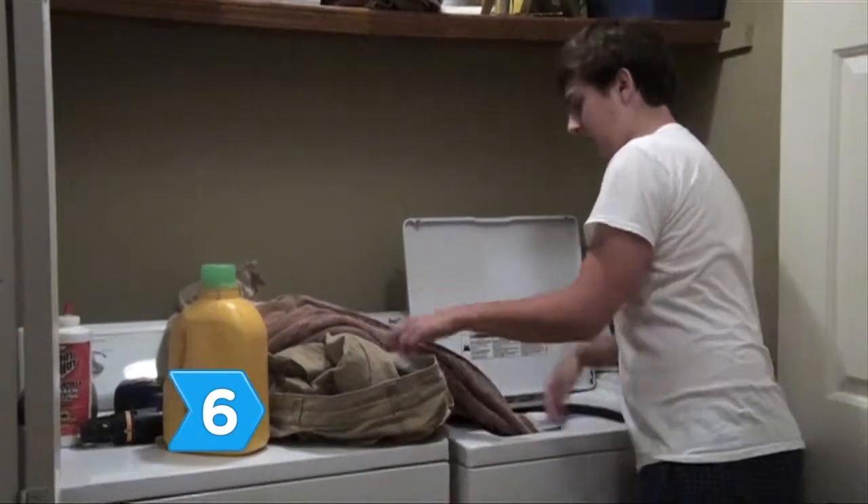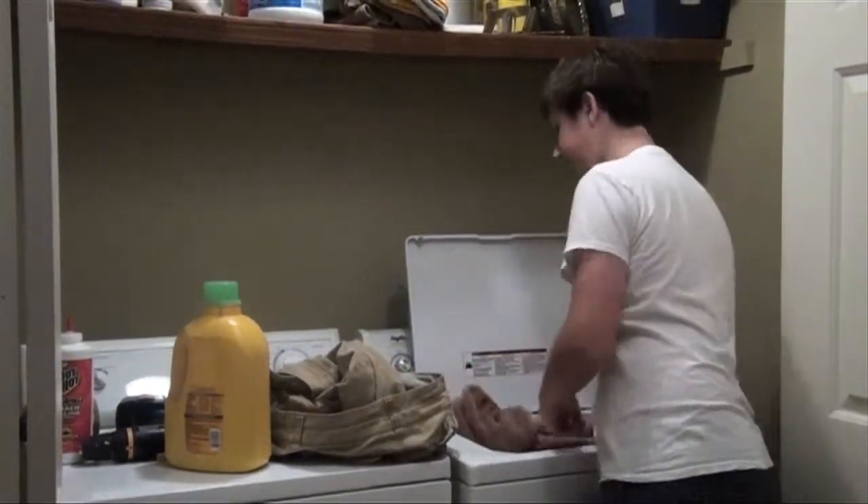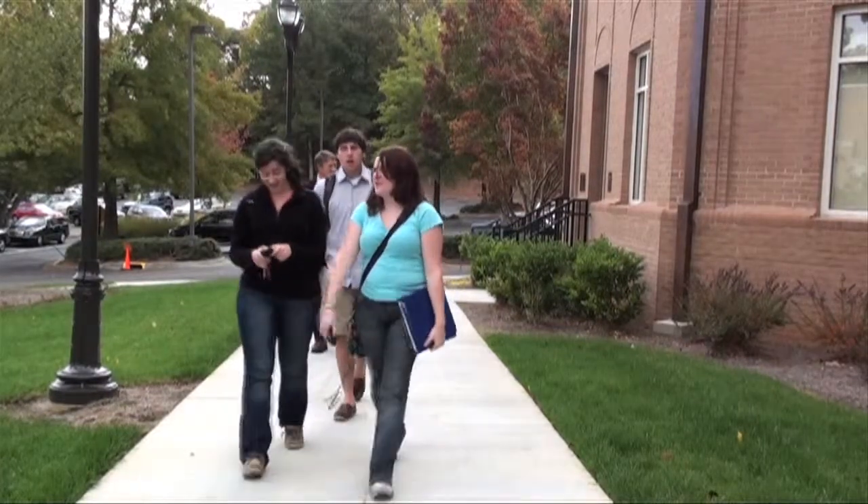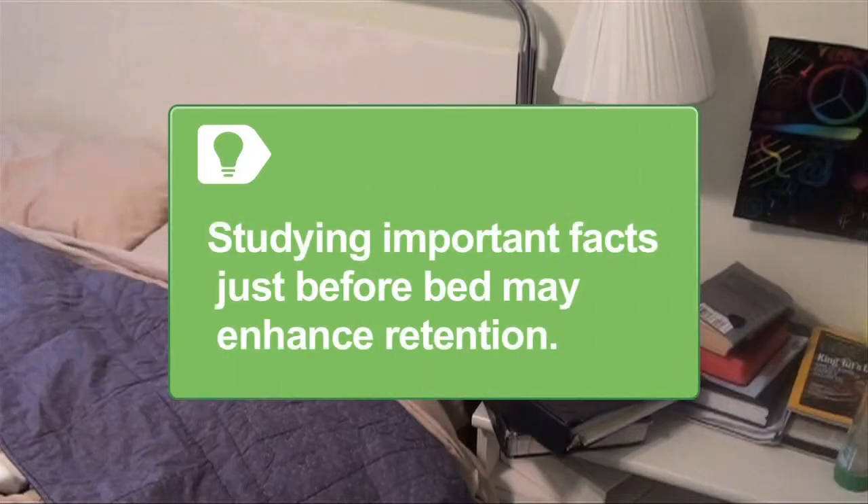Step 6. Keep to a tight personal schedule that includes eating, laundry, sleeping, and occasional socializing. Make habits out of discipline and achievement. Research suggests that studying important facts and concepts just before going to sleep enhances retention.